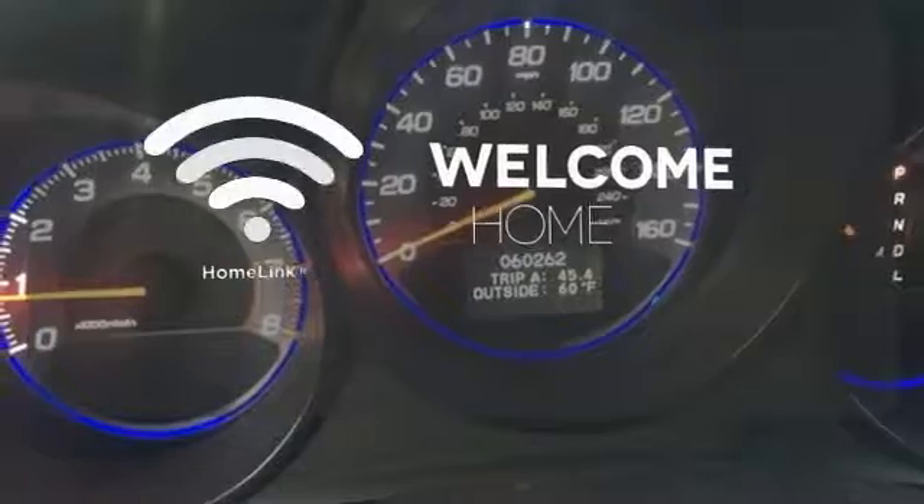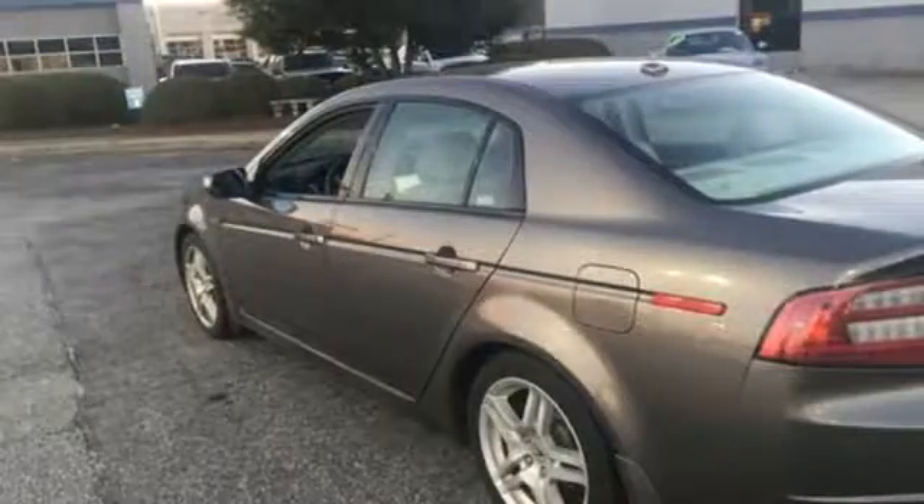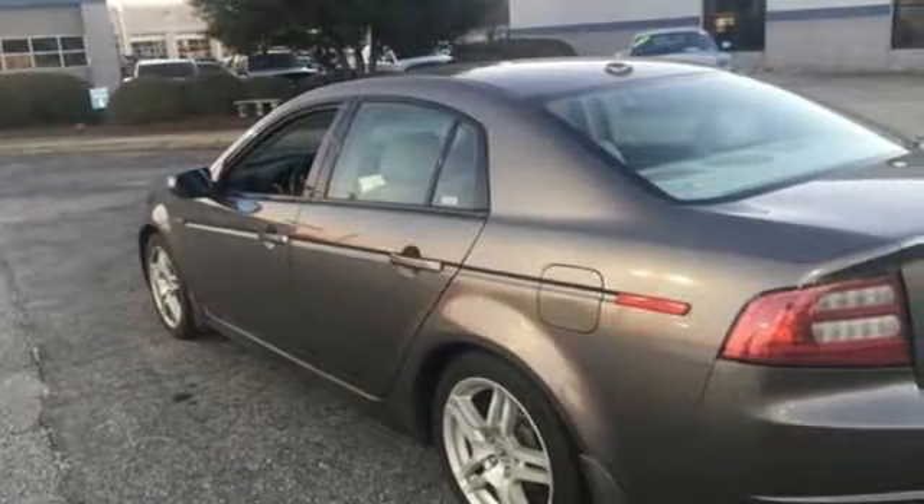gates and lighting systems with HomeLink. The TL gives you the best of all worlds with the unsurpassed quality and engineering of Honda, combined with Acura's distinctive brand of luxury, style and performance.